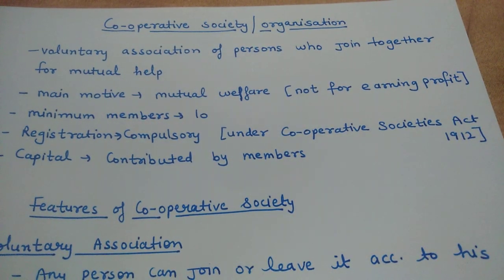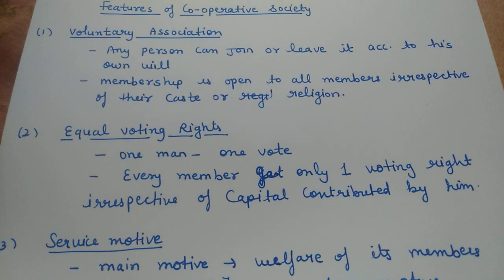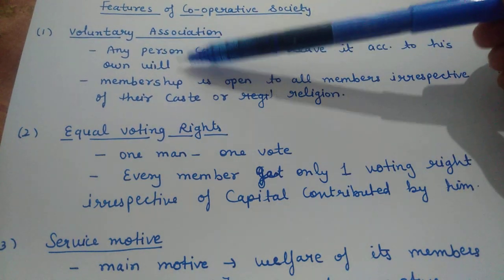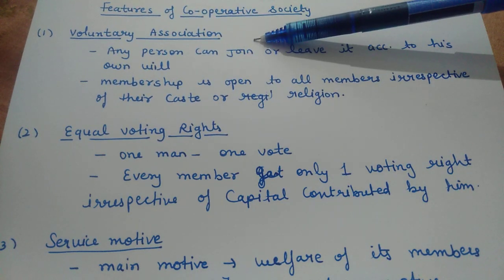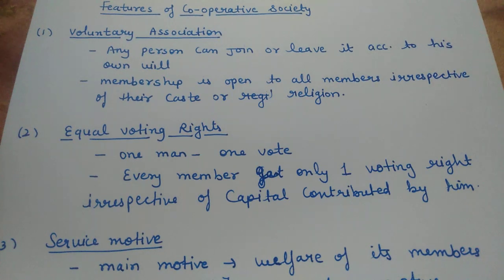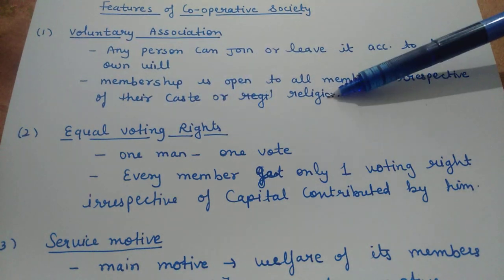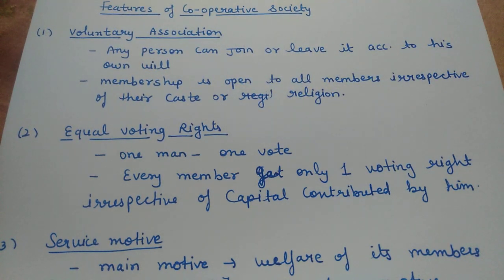Now let us discuss the features of Cooperative Society. The first feature is Voluntary Association — as I mentioned in the definition. Any person can join or leave the Cooperative Society according to their own will. Membership is open to all, irrespective of their caste or religion. Anyone can come and become a member if they have a common interest.